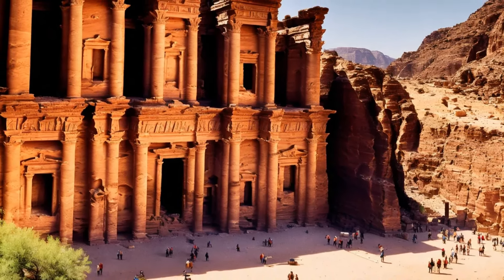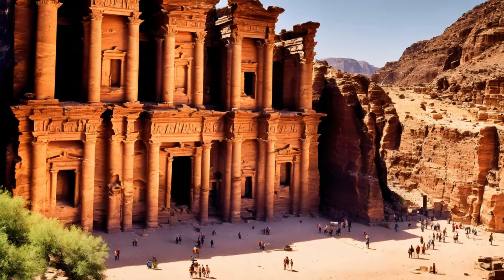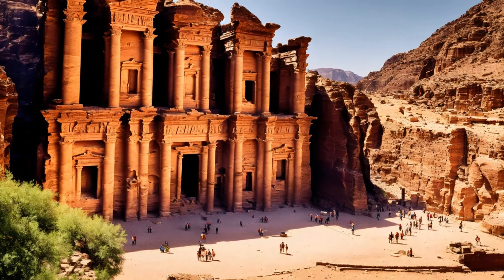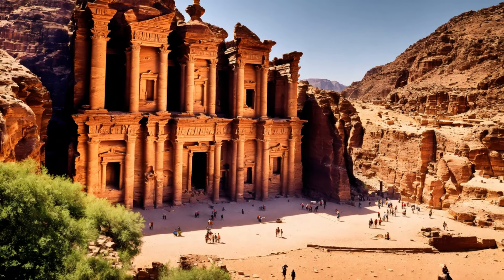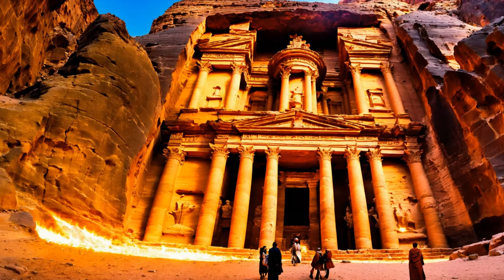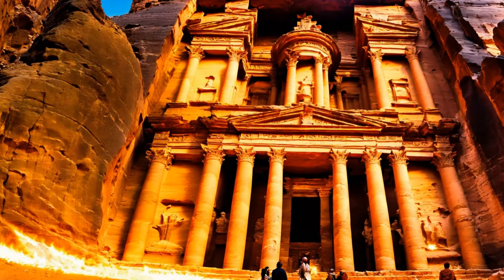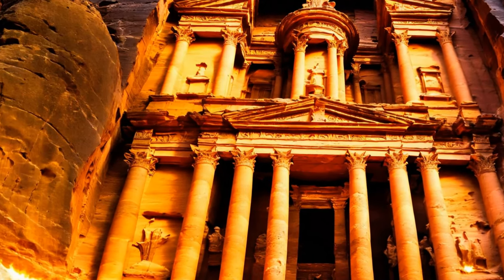Additionally, the political and administrative changes under Roman rule, followed by the Byzantine Empire's control, shifted the region's power dynamics. While Petra continued to hold some significance as a cultural and religious site during the Byzantine period, it never regained its former glory as a trading powerhouse. Over time, Petra was abandoned and forgotten, its magnificent structures left to the mercy of the elements.